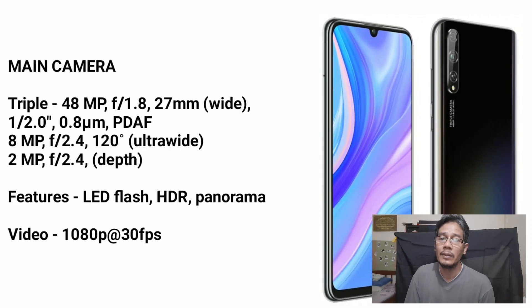This device has a triple rear camera: 48MP, 8MP, and 2MP.